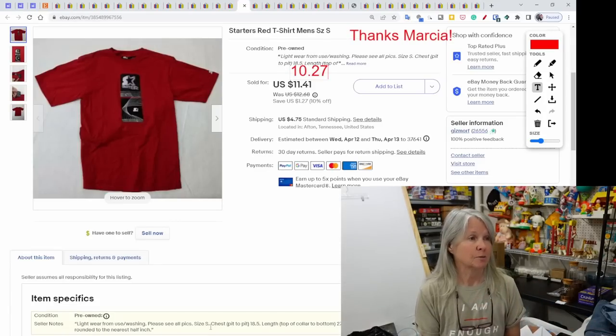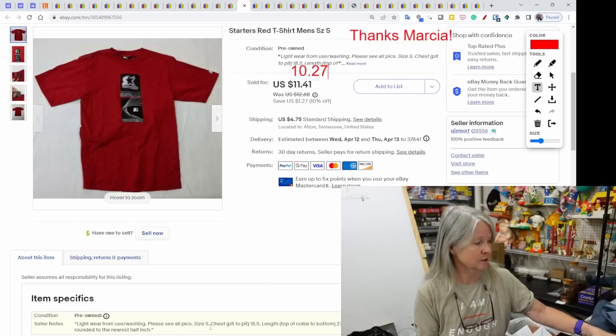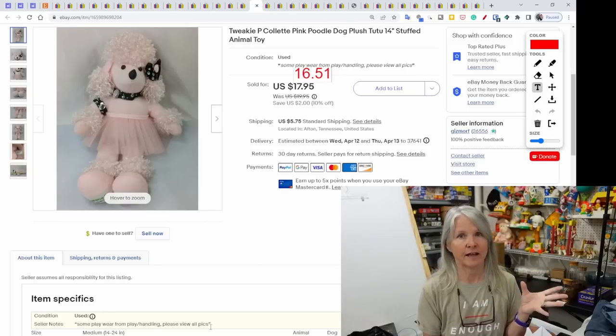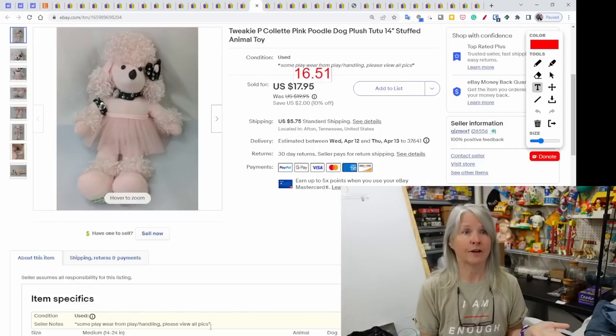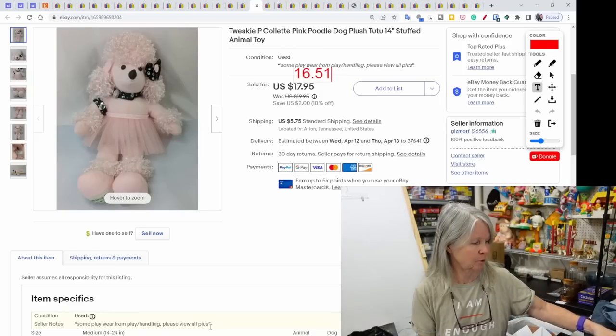These next two were viewer sales — Marcia bought both, so thank you Marcia! She bought a Starters red t-shirt for $10.27 and a Twinkie B Colette pink poodle dog plush for $16.51. Any time I find Twinkie B Colette — I think they might be from Toys R Us — they sell very quickly. Definitely keep your eyes open for those little pink poodles.